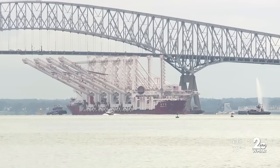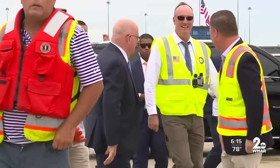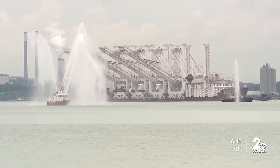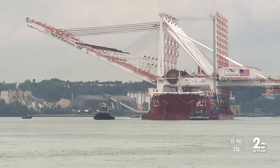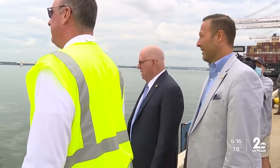Once the colossal cargo had cleared the Key Bridge, Maryland Governor Larry Hogan and port officials welcomed its arrival and the expansion in the facility's ability to load and unload cargo on a grander scale. Now with these largest cranes — I think in the world — that are 25 feet taller than the previous ones, they can reach all the way across the widest ships without turning them around. It's going to dramatically increase production here at the port. Supersized cranes to handle supersized ships, with the promise of creating new jobs in the region.